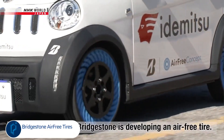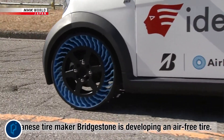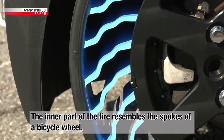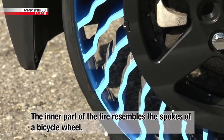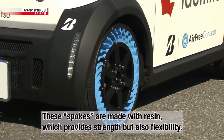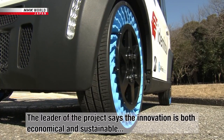Bridgestone is trialing its airless concept tire on a compact electric vehicle in Japan, with the aim to further develop the tire in the near future. The air-free concept tire has been installed on an ultra-compact EV operated by Japanese petroleum company Aidmitsukasen at its Chiba factory as a mobile vehicle on the premises.